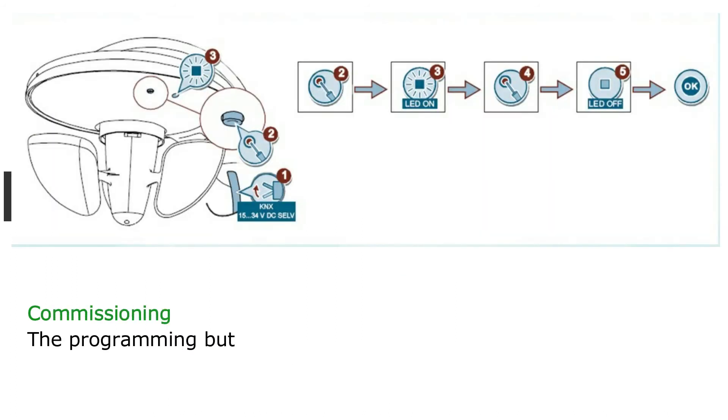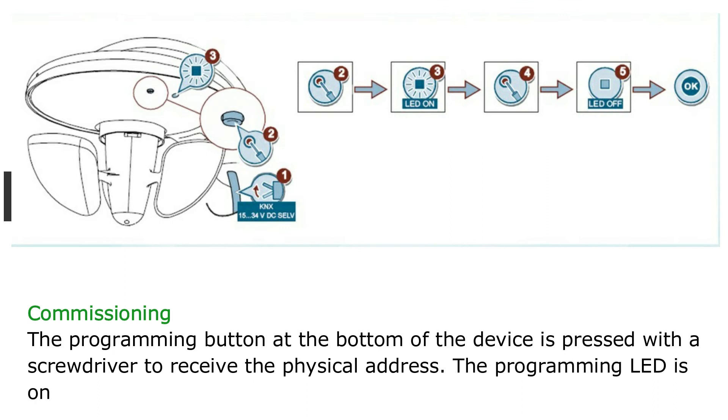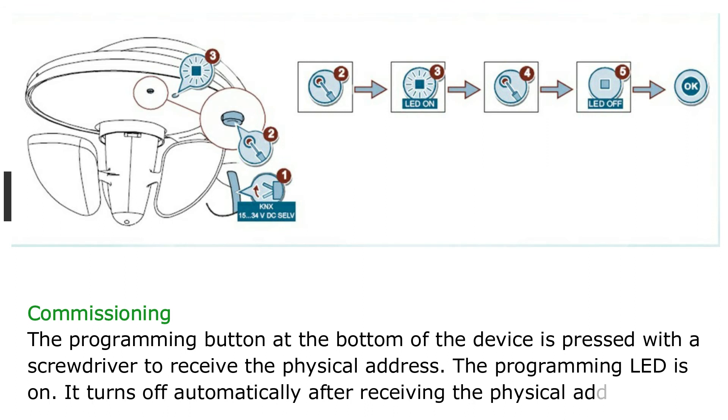For commissioning, the programming button at the bottom of the device is pressed with a screwdriver to receive the physical address. The programming LED turns on and turns off automatically after receiving the physical address.